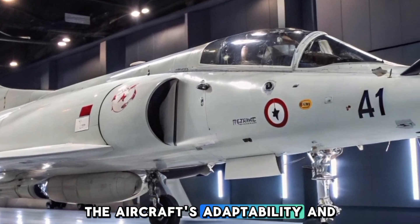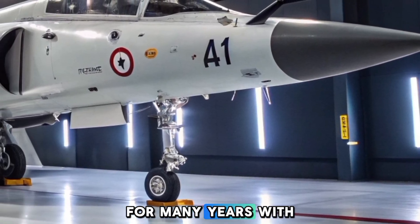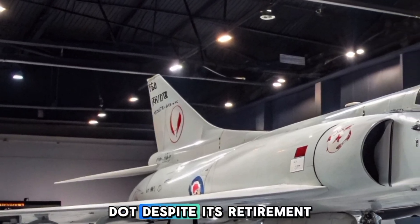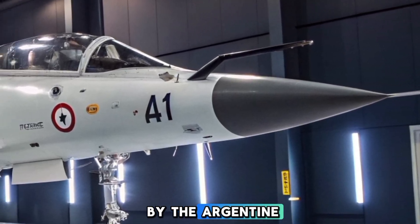The aircraft's adaptability and reliability made it a cornerstone of French naval aviation for many years, with its role continuing until it was replaced by the more modern Dessau Rafale in 2016. Despite its retirement from French service, the Super Attendered continues to be utilized by the Argentine Navy.